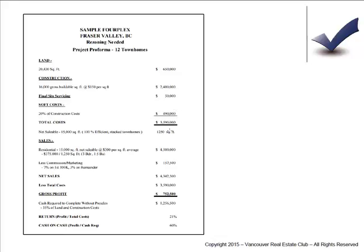With soft costs budgeted in, total costs come out to a 1,200 square foot sellable cost basis. Pricing based on square footage, with net sales less total costs leaves a gross profit. Cash required to close will need joint venture partners and financers. The basic return on the project is 21% based on profit divided into total cost, and the cash-on-cash return — all the money you're putting in, with the rest coming from financing — is 60%. That's how developers get rich. This is an example of a deal we're working on in the club right now.